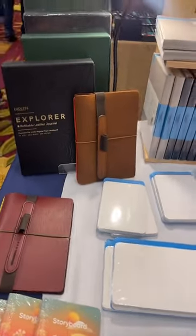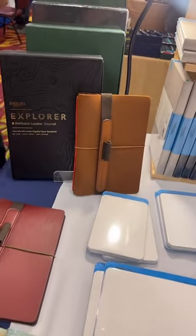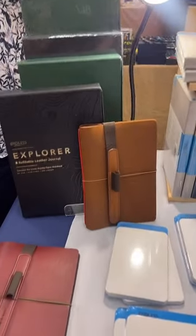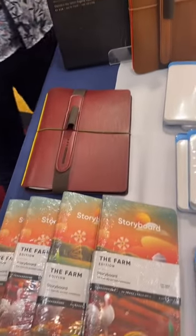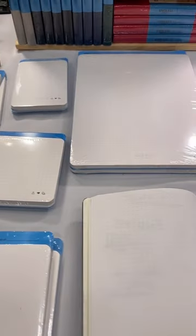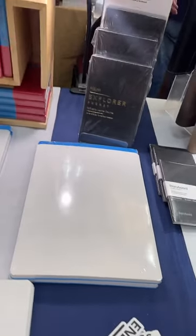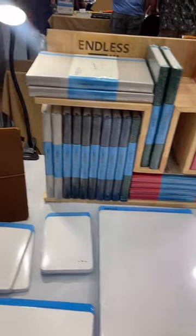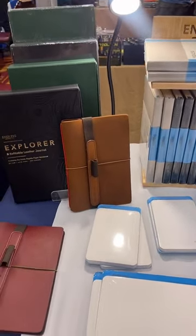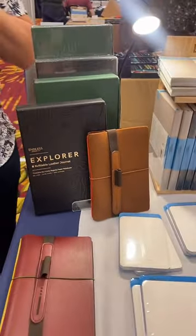They've got something new on the horizon — they have the Explorer, which is relatively new, but they also have the new retractable fountain pen called the Creator coming. That should be here soon, though there are some manufacturing delays. It's going to be a retractable fountain pen at $50 MSRP — a remarkable feat that they achieved at that price point.